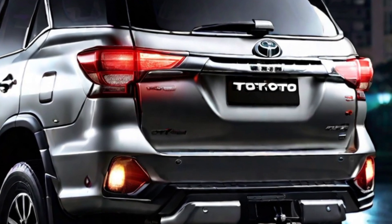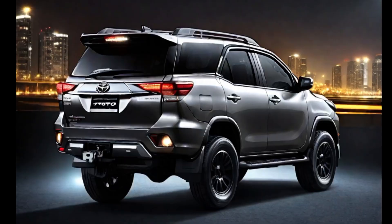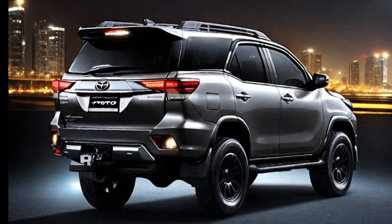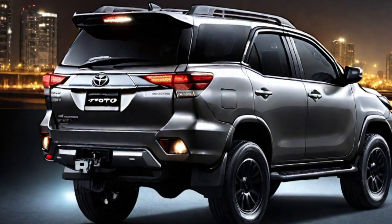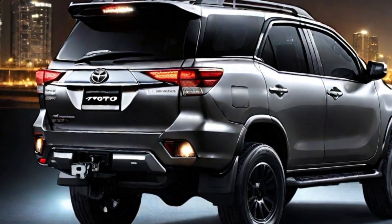The exterior of the 2024 Fortuner has been completely redesigned. The new front-end features a more aggressive and muscular design, with a new grille, headlights, and bumper. The sides of the car have also been redesigned with new flared wheel arches and new side skirts. The rear end of the car features new taillights and a new bumper.